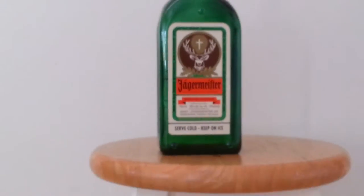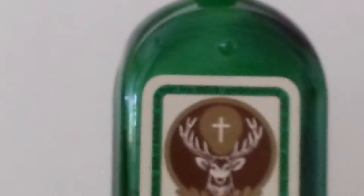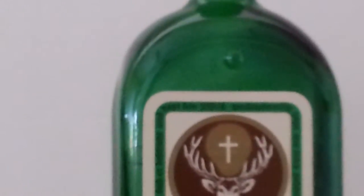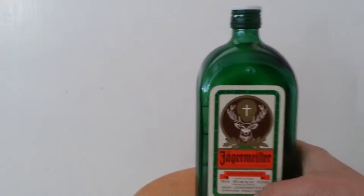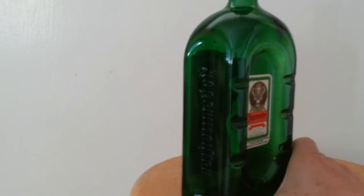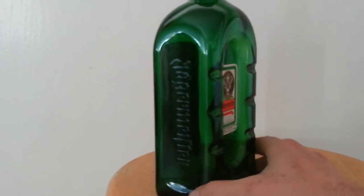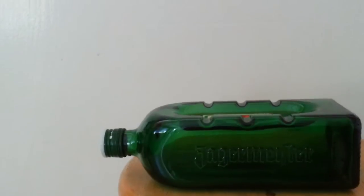Now it looks like a normal fifth bottle, right? But as you zoom in you see these dots — see those dots — they stick out. And then on the back here you got this. This is the Jaegermeister fifth bottle ashtray.